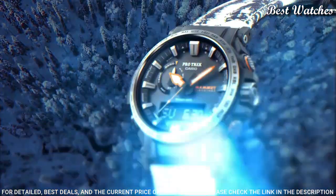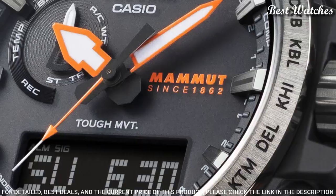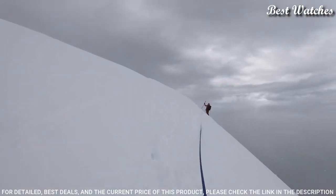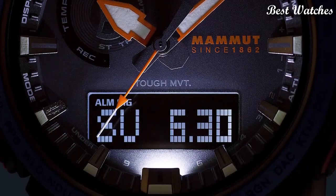The following features are equipped: radio controlled, compass, altimeter, barometer, thermometer, cold resistance, glowing markers, glowing hands, screw down crown, world time, countdown timer, backlight, perpetual calendar, power reserve indicator, chronograph, alarm, date, day, month.